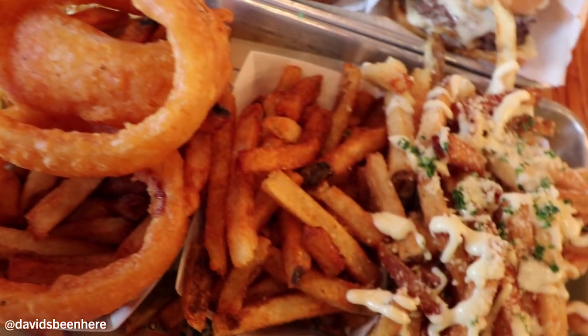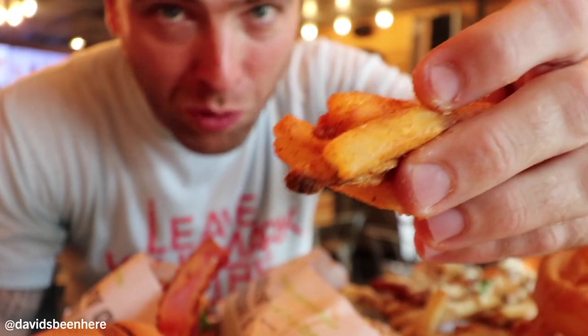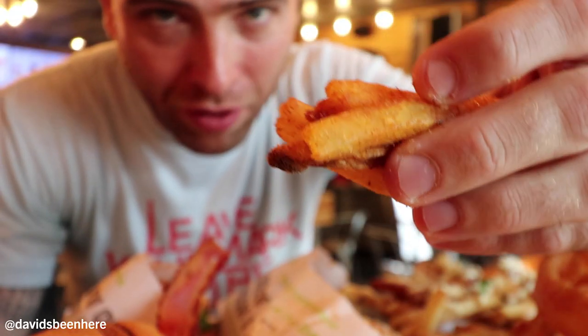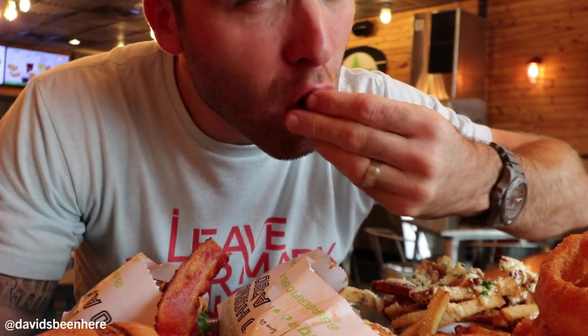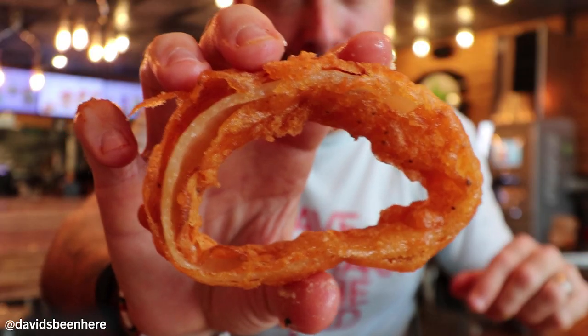Next to it we have Cajun fries. I'm a big fanatic for Cajun fries. They're so hot. Spicy, crunchy — oh that is so good. The way I do it, I usually grab it and pour them together. A little hot, but really good. Their potatoes are from Idaho — the best place in the United States to get potatoes.